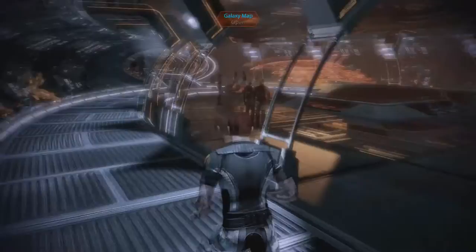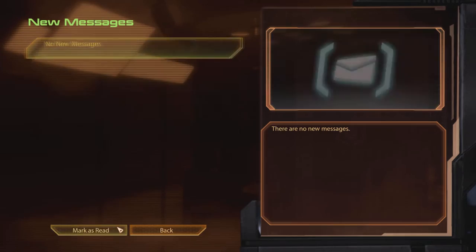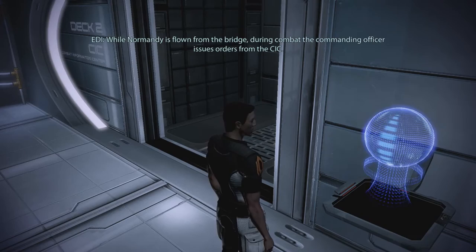Commander, you've received a new message at your private terminal. I think I already checked those, Kelly. I already checked. I don't have any left. You're a little bit late. Come on, Kelly — it's your first day on the job and you're already late. This is the Combat Information Center. Here the crew receives sensor data and coordinates gunnery and damage control efforts. While Normandy is flown from the bridge, during combat the commanding officer issues orders from the CIC.